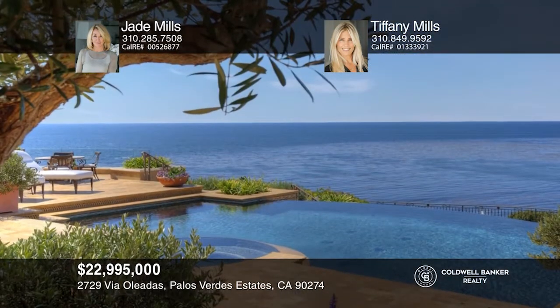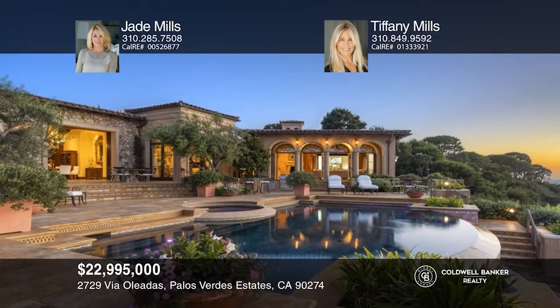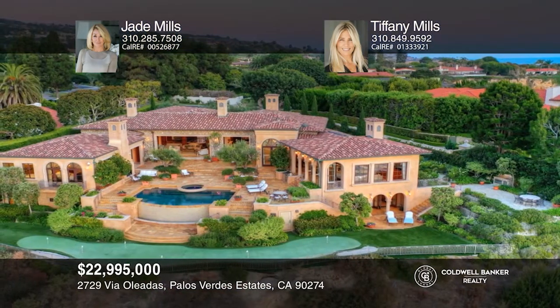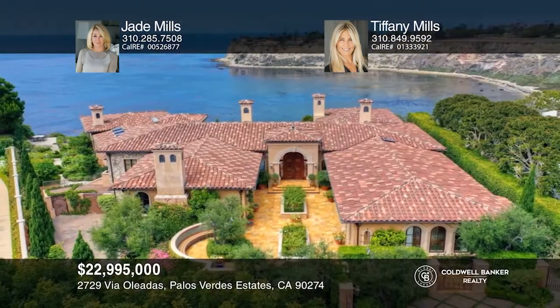Additional features include a gourmet chef's kitchen, wine cellar, bluff-top putting green, gym, sauna, and over 200 feet of oceanfront. Think this is the perfect home for your family? Check it out today by calling Jade Mills and Tiffany Mills.